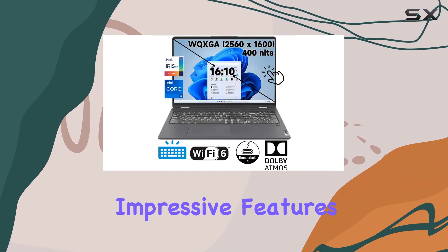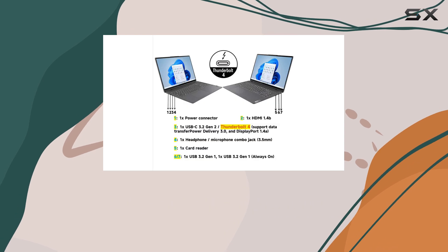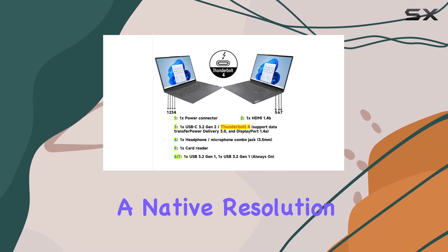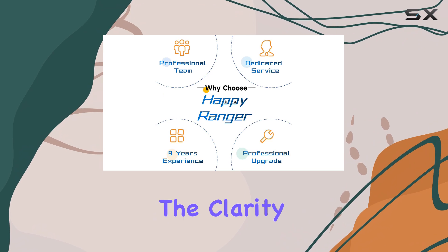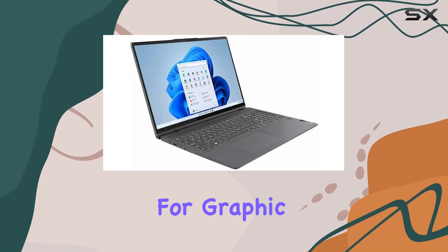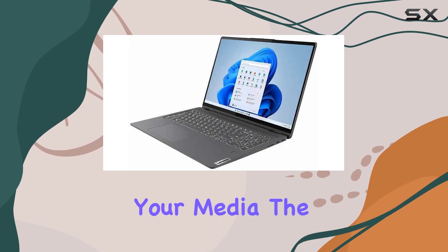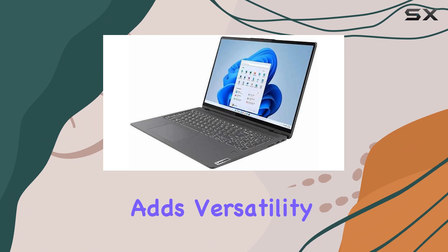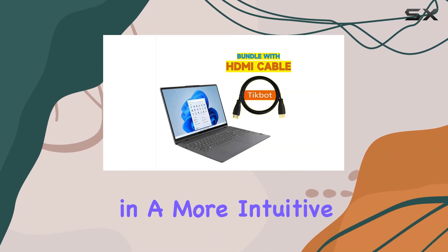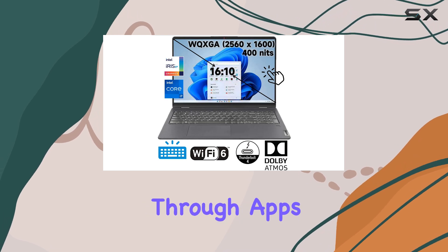One of the most impressive features of the Flex 5i is its vibrant 16-inch touchscreen display, boasting a native resolution of 1920x1200. The clarity and color accuracy of the display make it ideal for graphic design, video editing, and simply enjoying your media. The touchscreen functionality adds versatility, allowing you to interact with your laptop in a more intuitive way, whether you're sketching with a stylus or navigating through apps.